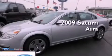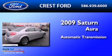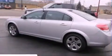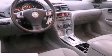This is a 2009 Saturn Aura. This four-door sedan has an automatic transmission and an inline four-cylinder engine. Its top features include a multi-link rear suspension, traction control and stability control systems, XM satellite radio, and a tire pressure monitoring system.